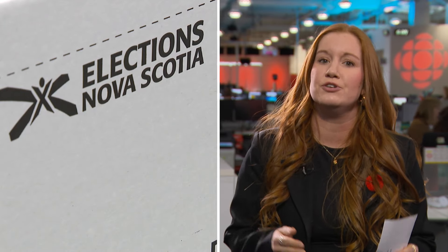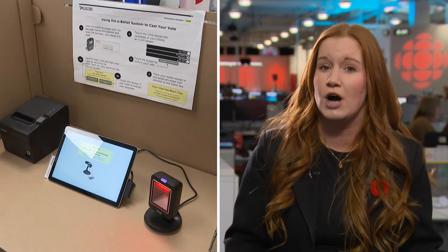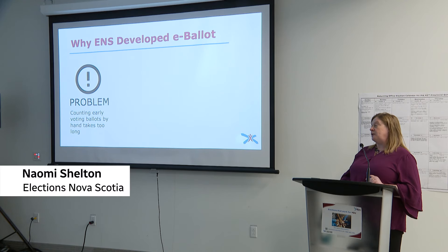Elections Nova Scotia says the new system was developed because counting early ballots took a long time in previous elections. This was the 2017 provincial general election.